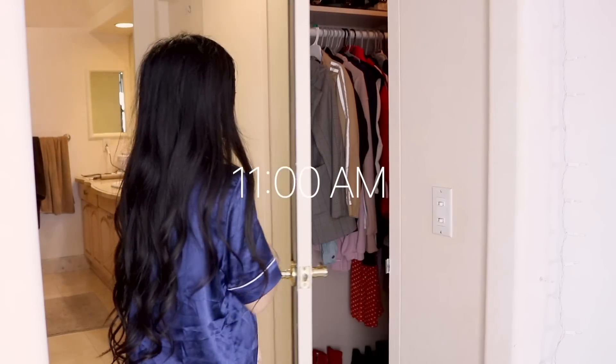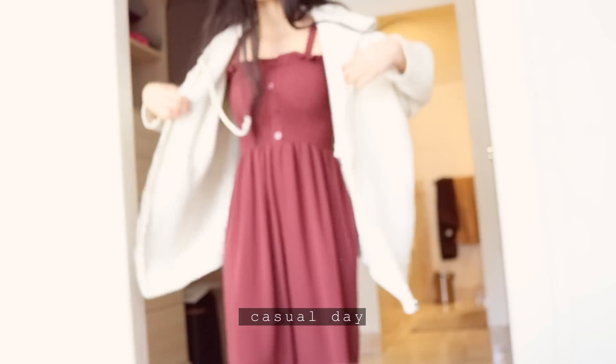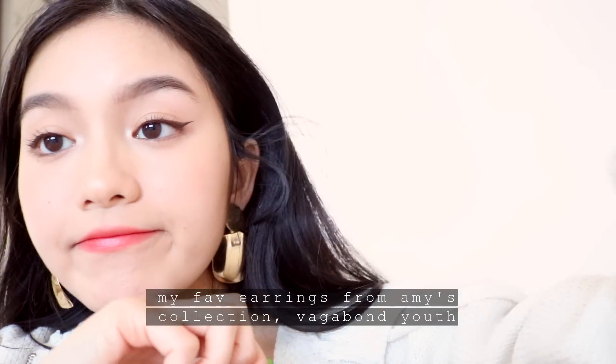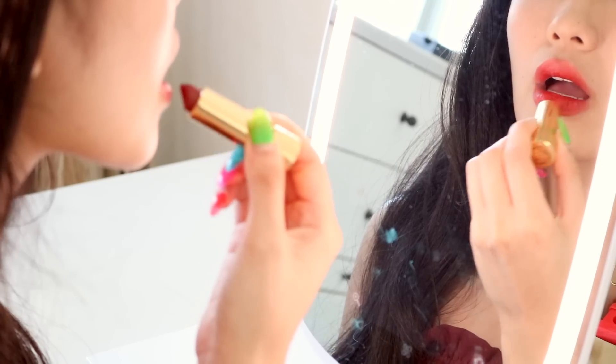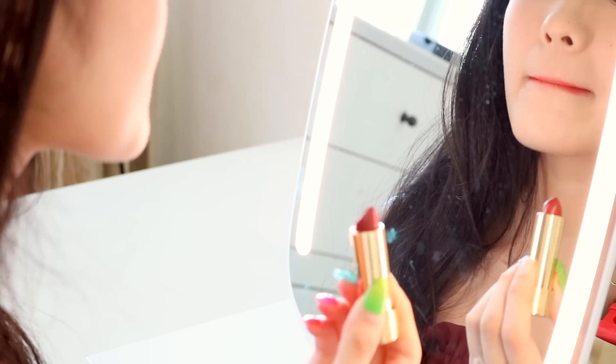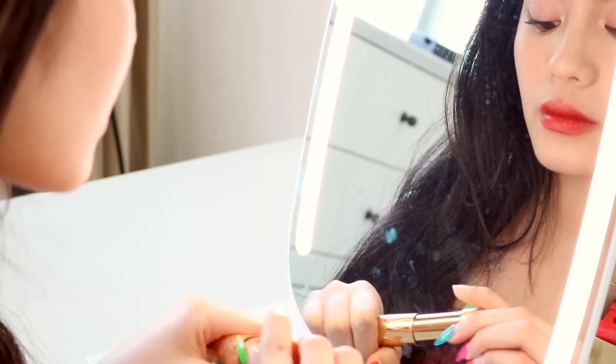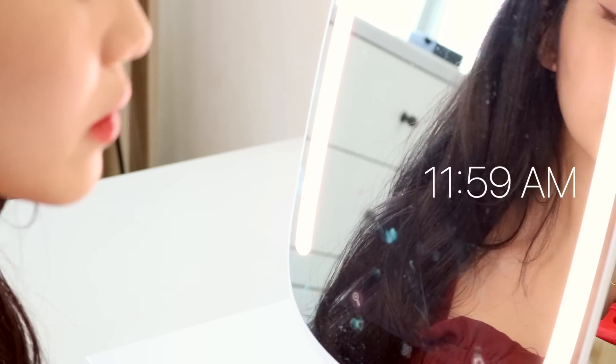Now as the morning comes to a close, it's time to finish getting ready. Finally, right before I head out for the day, I lightly touch up my makeup. And that concludes my morning routine.